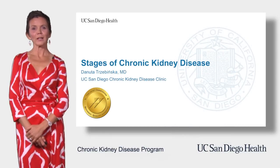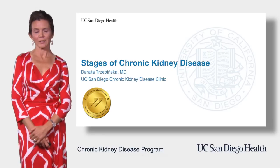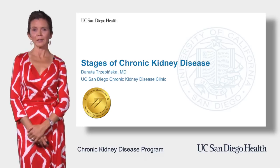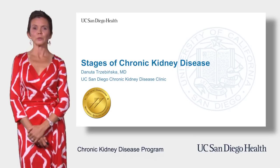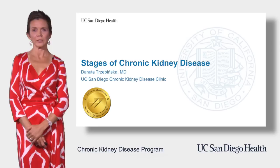Hello! Welcome to the Chronic Kidney Disease Program at University of California, San Diego. My name is Danuta Trzebińska and I'm a nephrologist in our clinic. In this module we are going to talk about the different stages of chronic kidney disease.